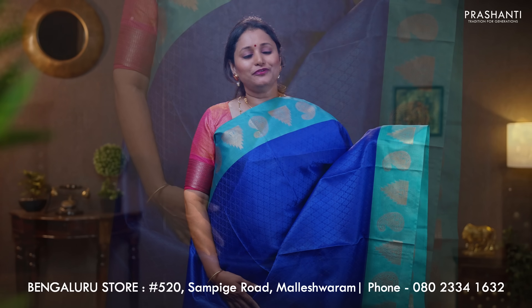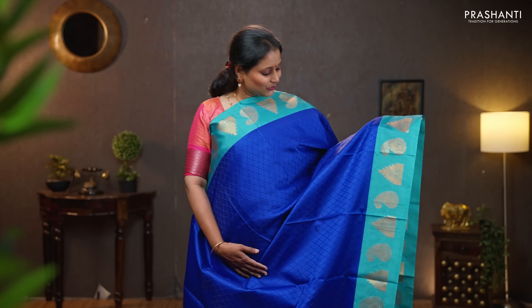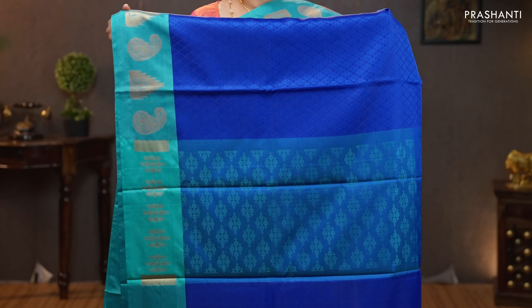Blue with teal — the last one for today. Beautiful temple and paisley zari woven butta style borders on either sides with self-embossed body. That's the pallu — simple and classy. A matching embossed blouse. Priced at 990.